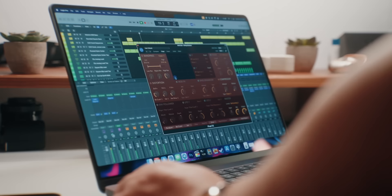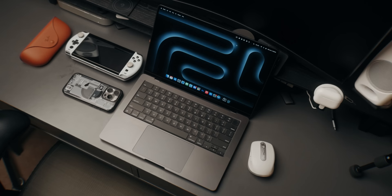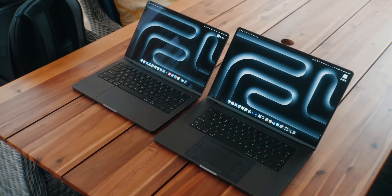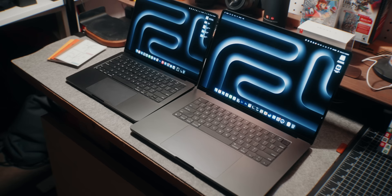That extra screen real estate goes a long way, especially if you rarely connect to an external monitor. After using the 14-inch for a few weeks and then switching to the 16-inch, I was like, dang, this bigger screen is really nice. But then I carried it around, took it to a coffee shop, and that weight can be a little much for some people. Since both machines perform about the same, I'll take the loss in battery life, display size, and speaker quality in exchange for that slimmer, much lighter machine.